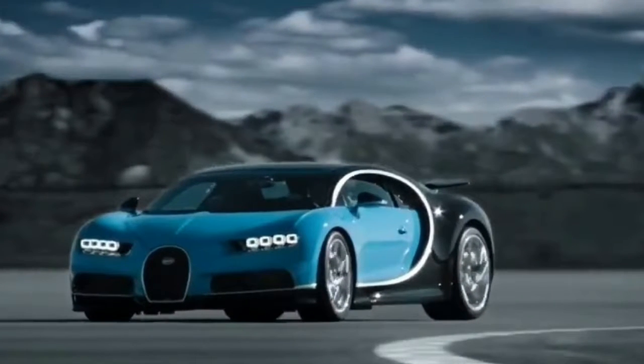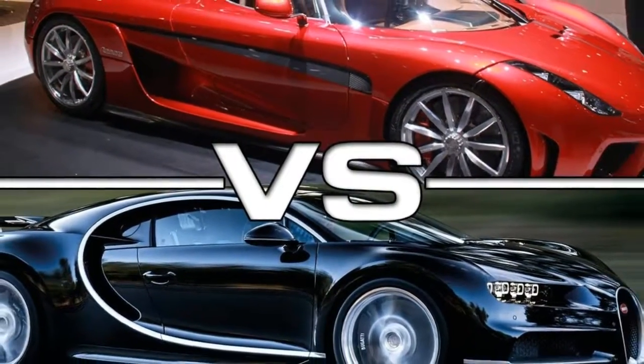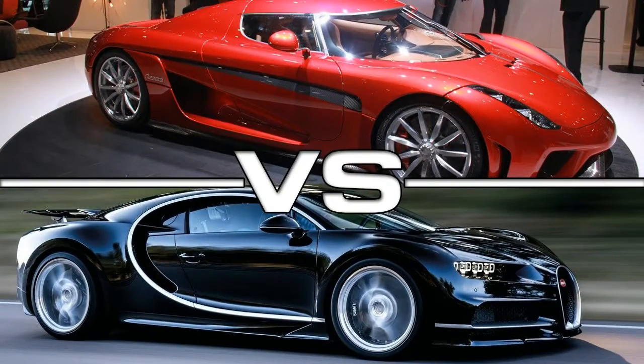The Koenigsegg Agera R, a Swedish hypercar, appears in The Crew. Based on its performance, it's one of the fastest cars in the game, and it has the highest top speed in full stock.